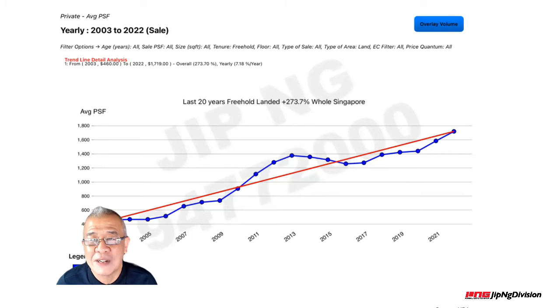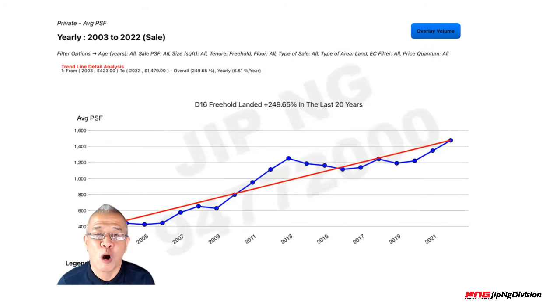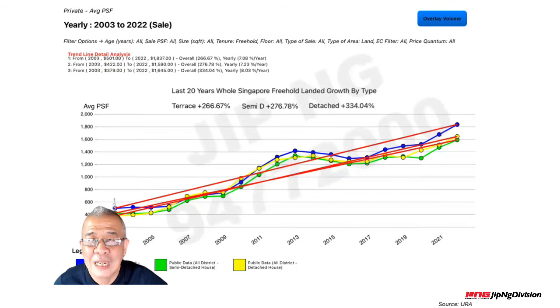The national average is about 273%. Since this particular landed property I'm introducing is located in District 16, I also pulled out the District 16 freehold landed property data. You can see it is quite close to the national average — about 250% appreciation over the last 20 years in terms of average per square foot. This implies District 16 freehold landed property is in good demand and the future appreciation looks very bright.